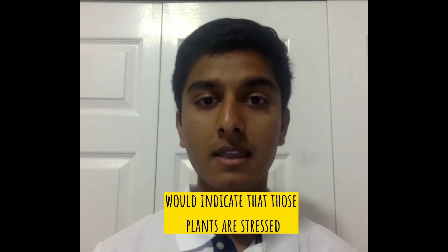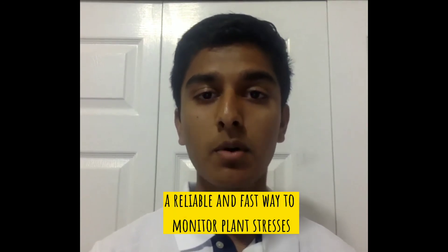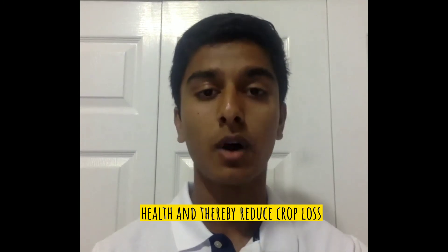Samples that glow red would indicate that those plants are stressed and we can even figure out why. This sensor is a reliable and fast way to monitor plant stresses which will help in restoring plants' health and thereby reduce crop loss.